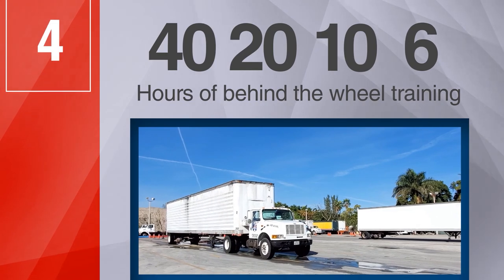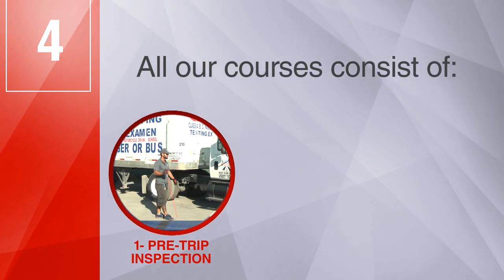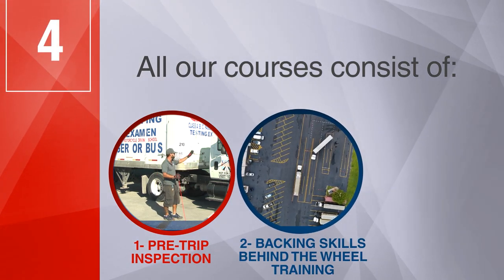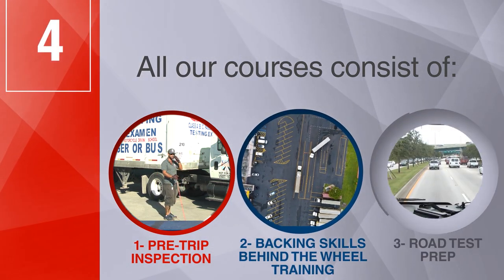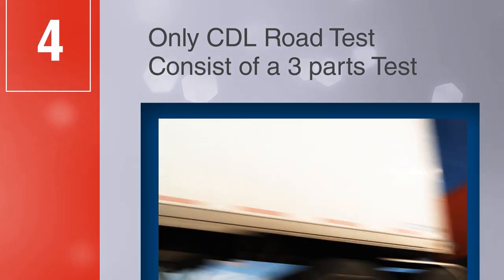Courses offered: 40, 20, 10, and 6 hours of behind-the-wheel training. All of our courses consist of: 1) pre-trip inspection, 2) backing skills and behind-the-wheel training, 3) road test prep. Our CDL road test consists of a three-part test.